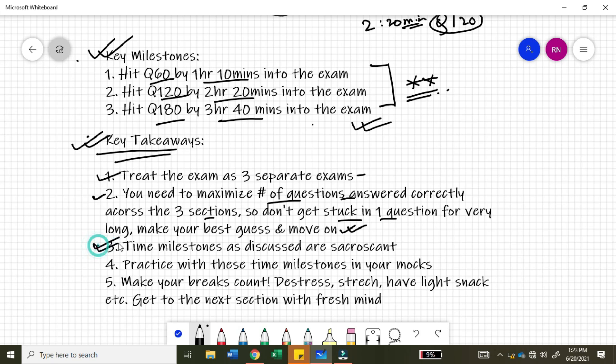Remember, the PMP exam doesn't score you extra for answering difficult questions — it scores you for answering as many correct questions as possible. Don't give up the opportunity to answer an easy question while working on a difficult one for a long time. Time milestones, as discussed, are sacrosanct. Keep the three key milestones in mind and adhere to them. Practice with these time milestones in your mock exams.